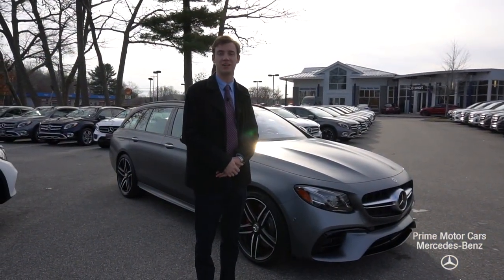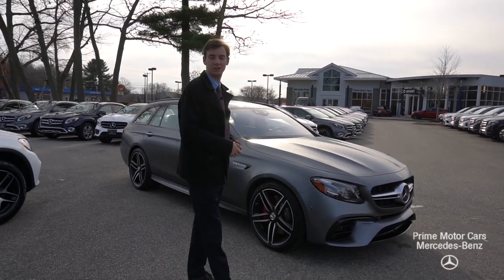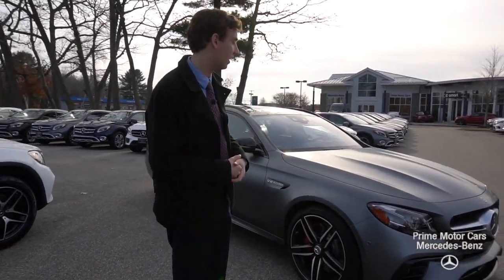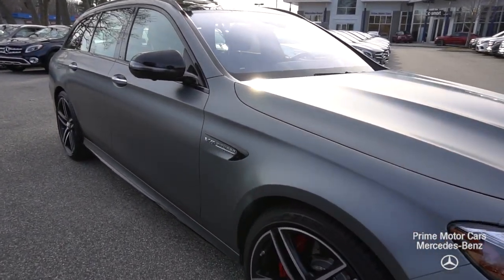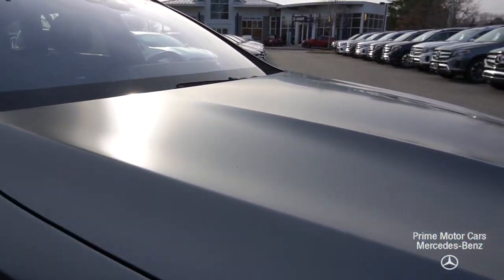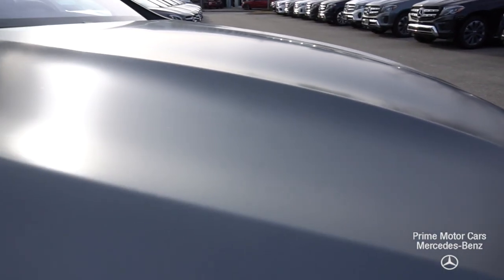Hi David, this is Spencer from Prime Mercedes in Scarborough, Maine. We had talked back and forth a little bit regarding the vehicle to my left. This is our 2019 E63 S wagon. I know you're familiar with the car, but there are a lot of cool features on this vehicle that make it unique, and we'll start right away with the exterior paint.